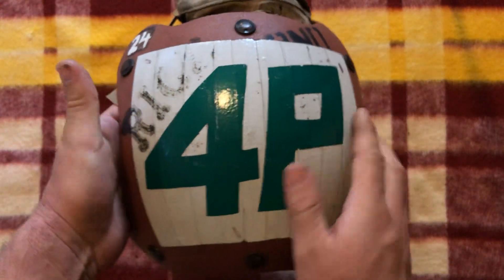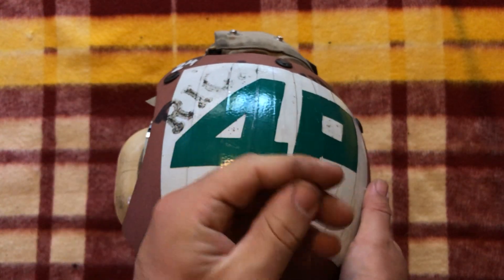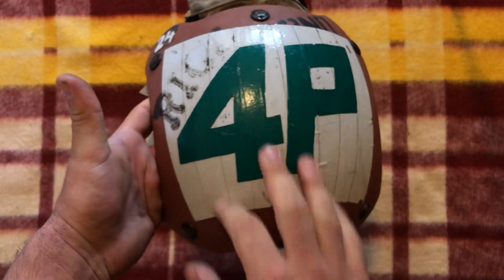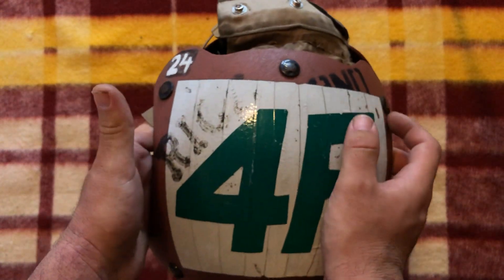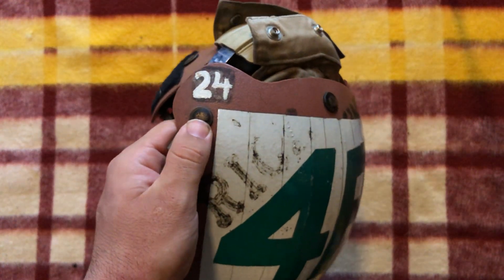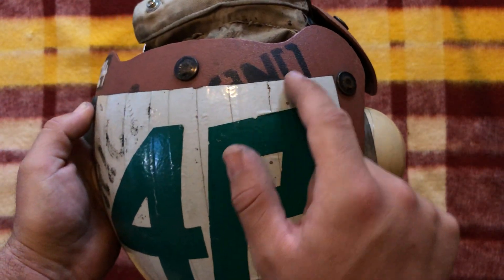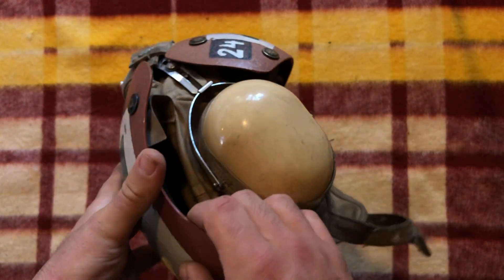This back piece is really cool. This foam stuff is kind of degrading — it's kind of getting in my fingernails. You've got this white reflective tape, 4P — obviously some sort of designation to do with his position — and then 24. Not exactly sure what that means. And it looks like this name was also spray-painted on here before this backing part was put on.